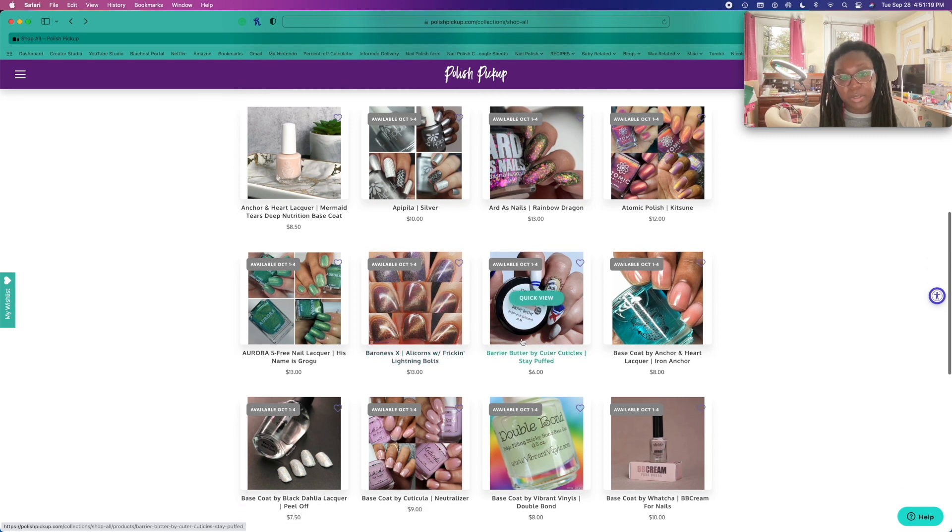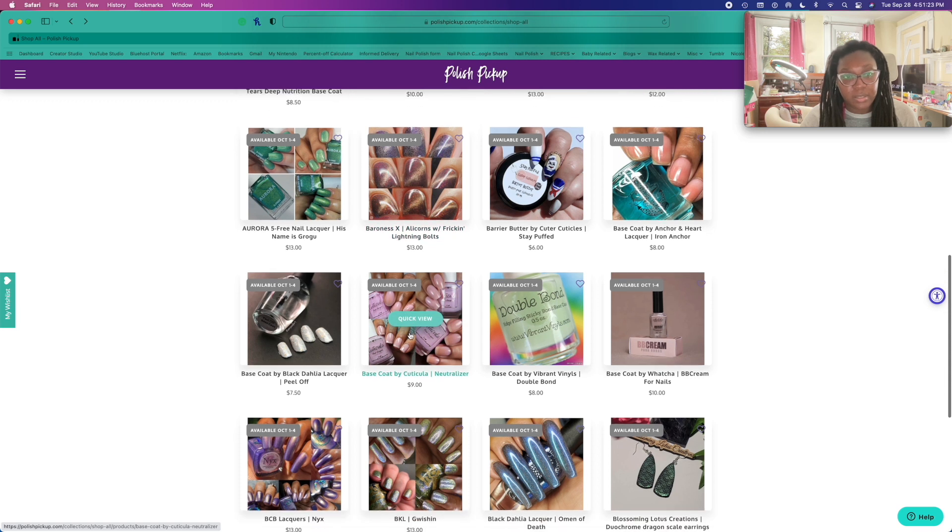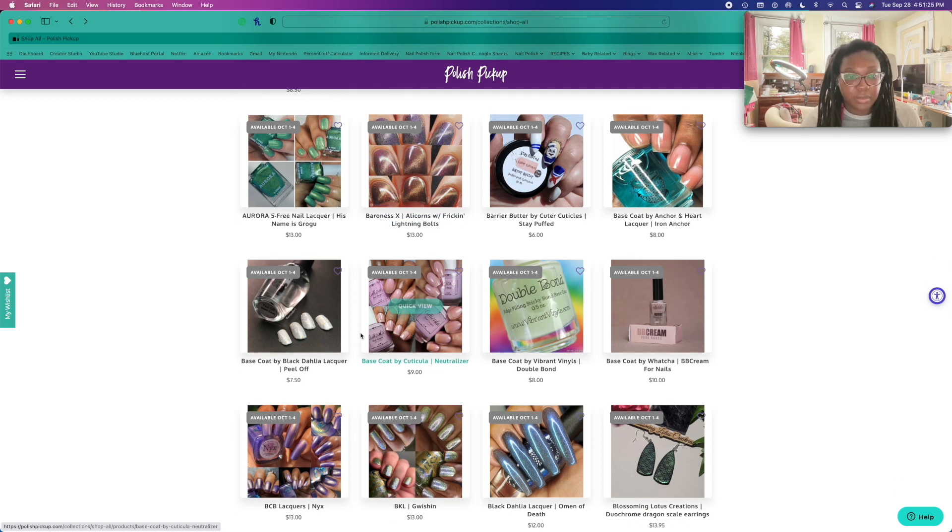Oh my god, this nail art is so cute. Don't get distracted, Nicole. I don't need a peel-off base coat. I have been wanting to try this Cuticula base coat for a while.